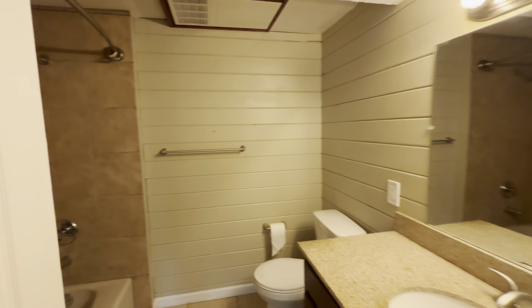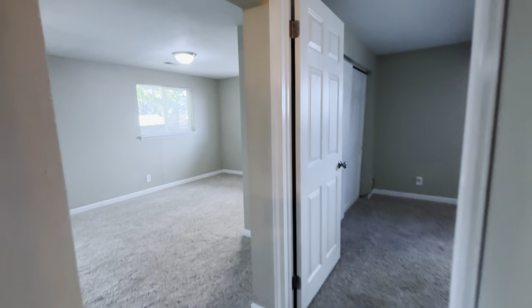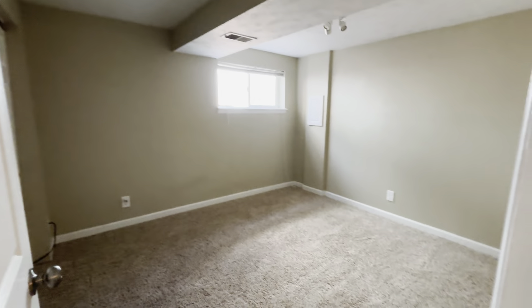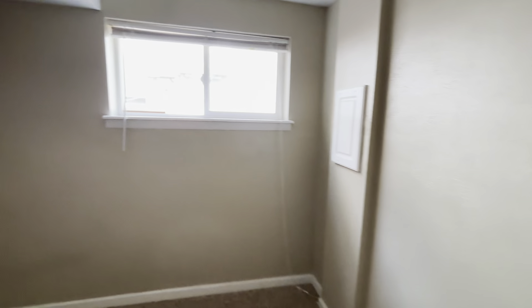Right off the primary, we have two secondary bedrooms, both very similar in size with great lighting, multiple windows, decent closet space, and the two-tone paint throughout.